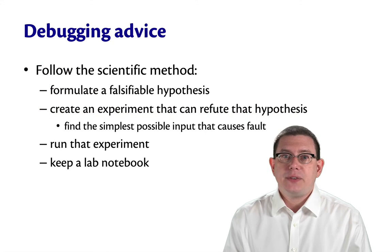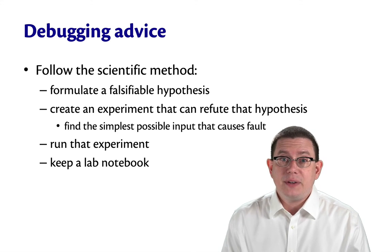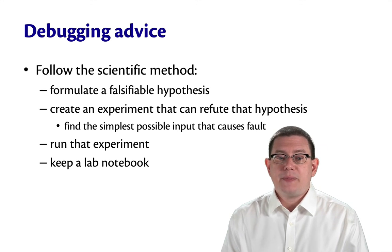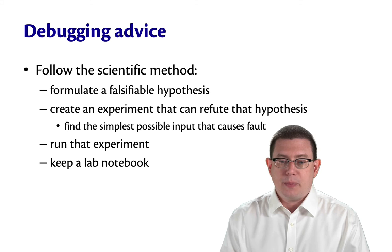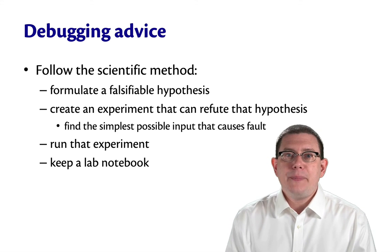Here's some advice for how to debug successfully. Follow the scientific method — formulate a falsifiable hypothesis first, then create an experiment that can refute that hypothesis. Typically, that means finding the simplest possible input that causes the fault. Then you run that experiment.